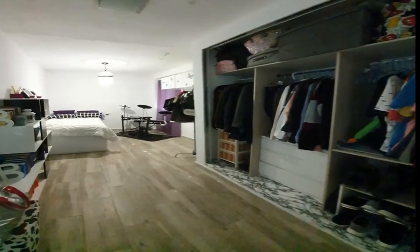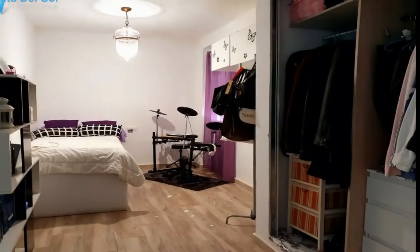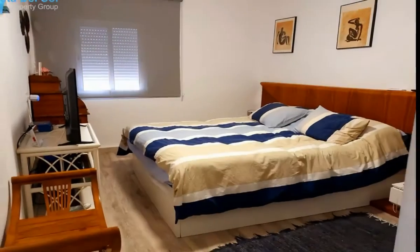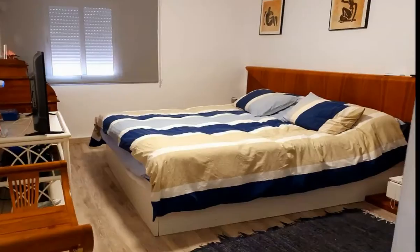The top floor is a solarium with butane gas cooker. The property is sold fully furnished. The property is 20 minutes from the beach with stunning views of the Guadalorce Valley.